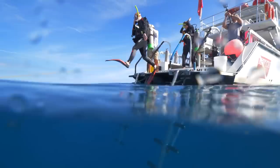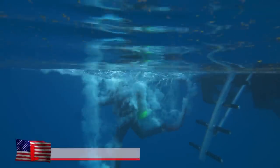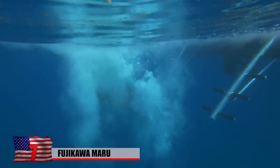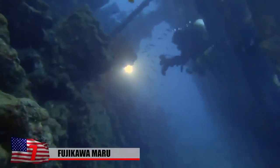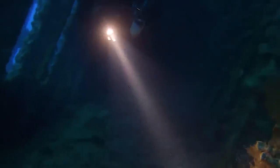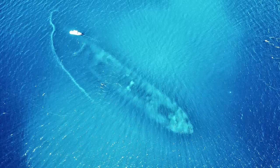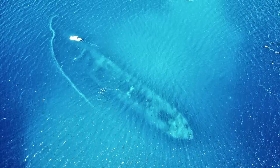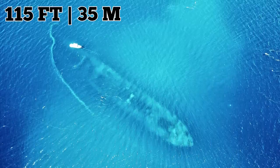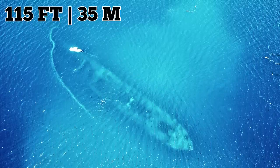Number 7: Fujikawa Maru. Expert divers have rated the Fujikawa Maru as one of the top wreck dives in the world over the years. Time has taken its toll and it's no longer in its prime, but it is still a fantastic dive — we can only imagine how magnificent it must have been in the 1970s and 80s. The Japanese built the ship in 1938 as a passenger cargo ship, and it lies upright at 115 feet below the surface.